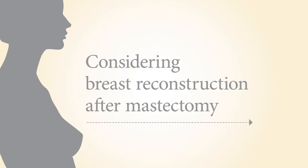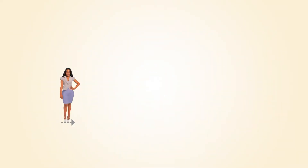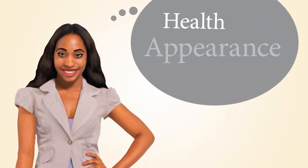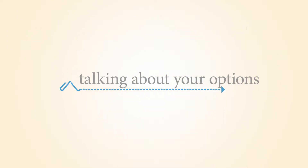Here at MD Anderson, our hope is that women take the opportunity to consider breast reconstruction and make well-informed decisions with their surgeon about what is best for their health, appearance, and personal goals. Breast reconstruction is the process of rebuilding the shape of your breast. While it may seem overwhelming to think about it right now, breast reconstruction may become an important and valuable part of your overall health care. Talking about your options now can help you be prepared for the future.